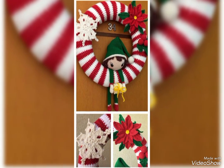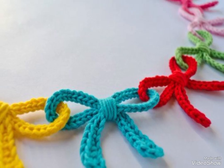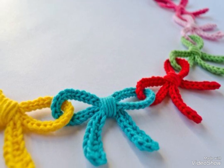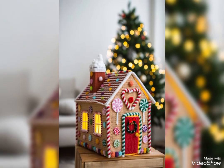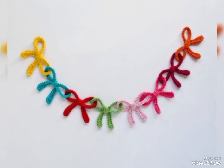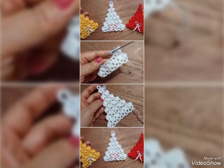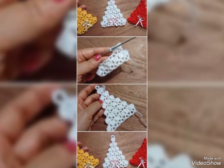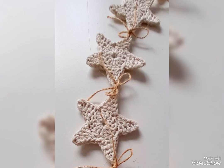Dive on an exciting journey with us. Let's begin the journey. In today's video we have different types of crochet collections. In this video we show you some crochet Christmas garland designs collection.